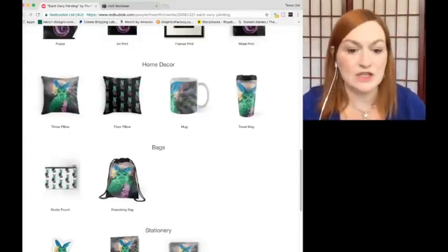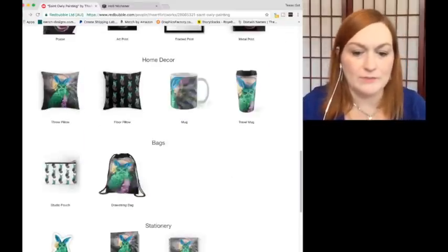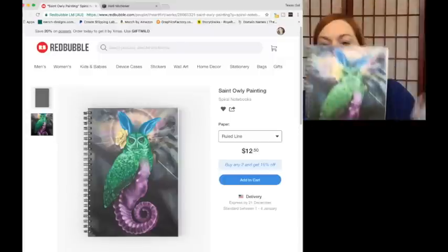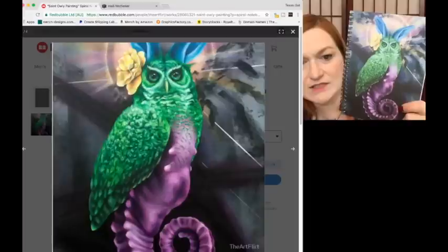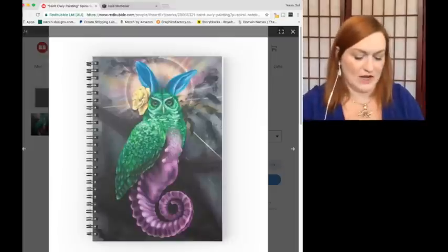And then the journal — there was a spiral option. I wonder if you can make a hardcover one. So here's the spiral. It looks like what it looks like, right? It's fine. It does look kind of matte and brushed out a bit on the cover.